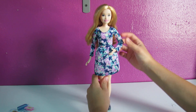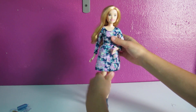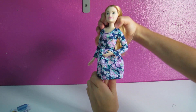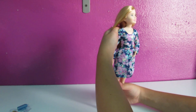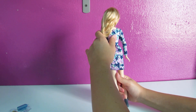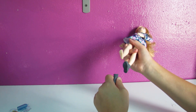Her arm is positioned to hold a phone. She has a very floral dress — it's very pretty, goes all the way around, and velcros in the back. She also has some gray boots which can be removed, and she has flat feet.